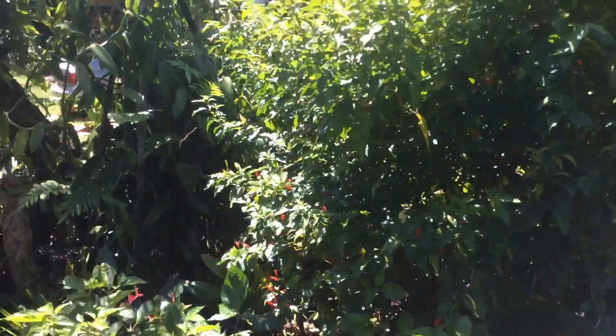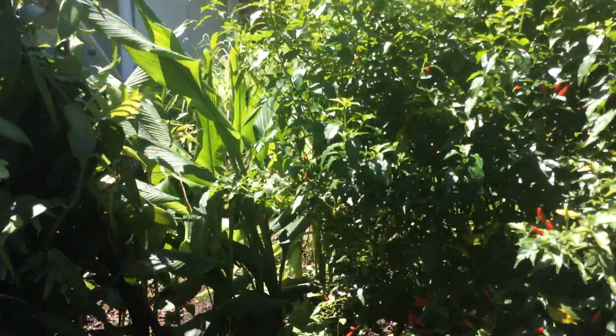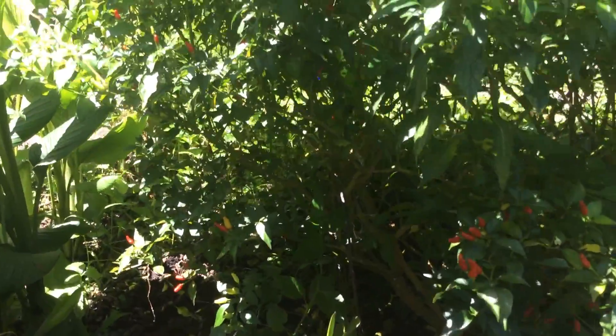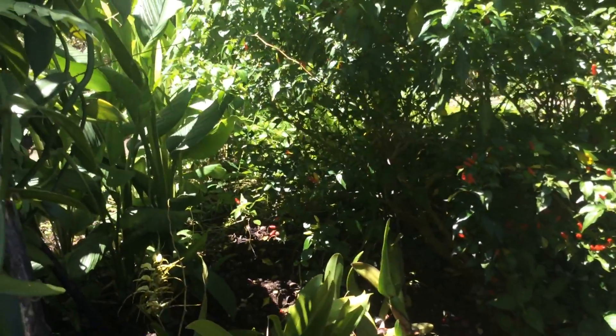We have this beautiful red chili pepper — a Hawaiian chili pepper tree — and they're very, very hot. One to a pot is about plenty.